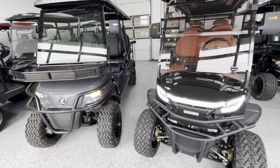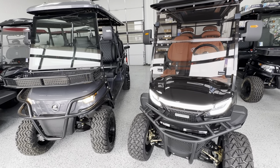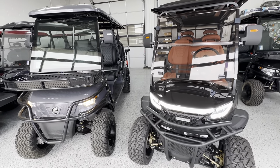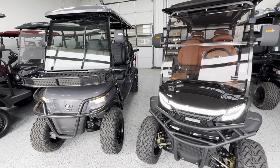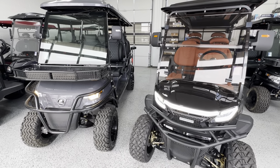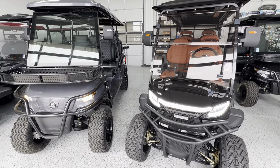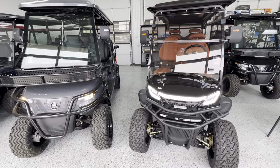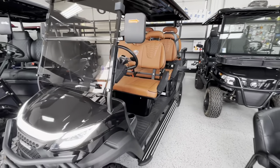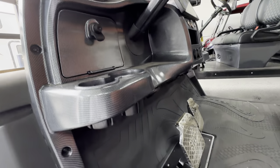Both are street legal. These are registered as low-speed vehicles with your DMV, so legally they cannot exceed 25 miles an hour, which is what both of these will top out at. There are ways to reprogram them to go faster, however that might void your warranty, so I would look into that before doing anything there. Both are going to have speakers.